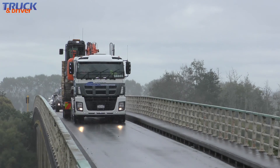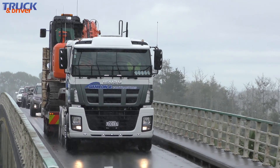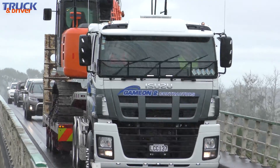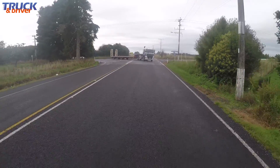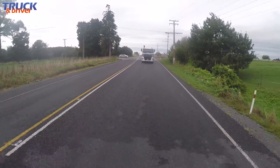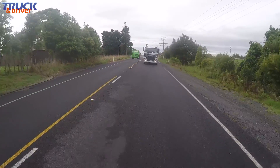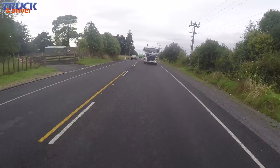We're soon heading towards the single-lane Rangiriri Bridge to cross the Waikato River and get onto State Highway 1. Anybody who's driven the roads on the western side of the Waikato will know that this is peak country and the road surface isn't smooth. There are some really good bumps along the way, but fully loaded, the Isuzu delivers a good stable ride and the steering is very good, with excellent feel through the wheel and no bump steer.